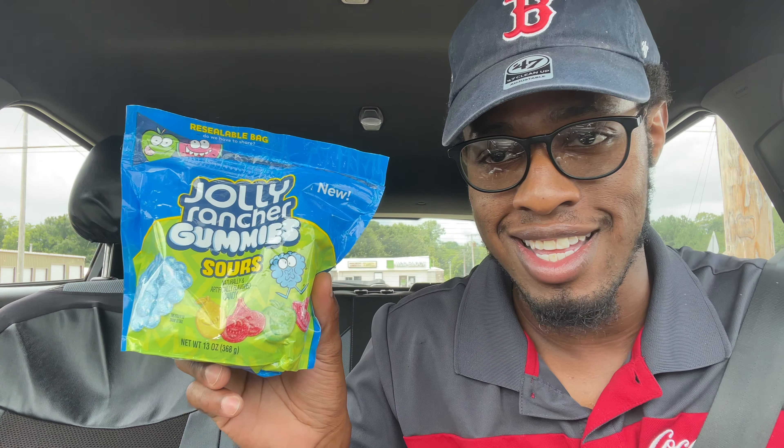This has got one, two, three, four, five different flavors in here — sour and chewy. You got green apple, blue raspberry, cherry, lemon, and watermelon.